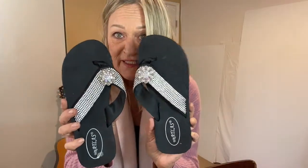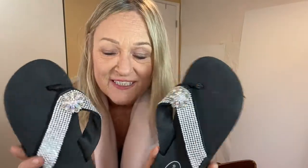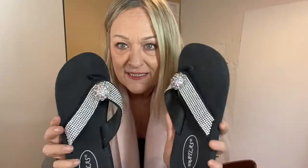And then some more sparkly flip-flops — a girl can't have too many of these. These are from a brand called WB Atlas and it appears to be what they do.